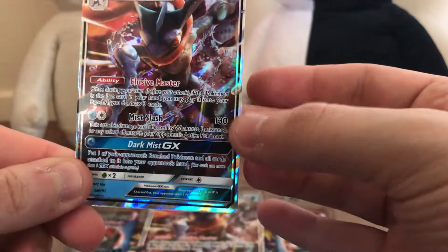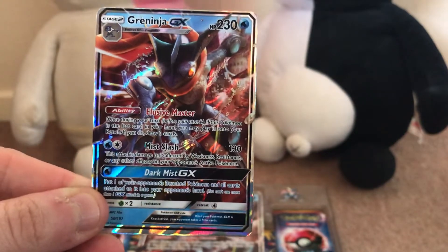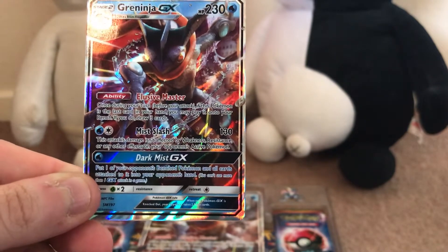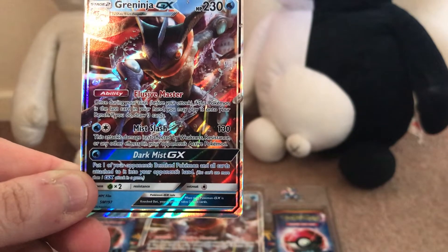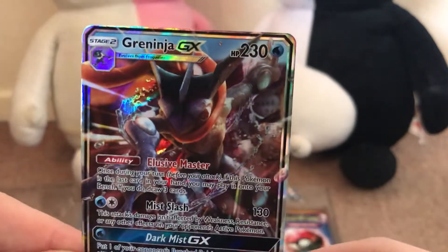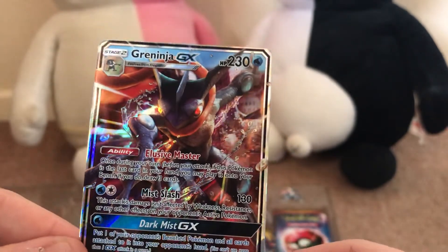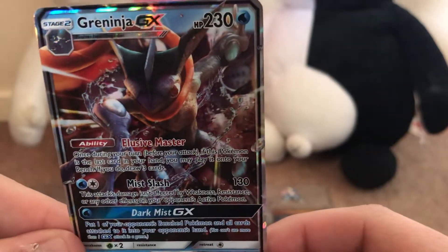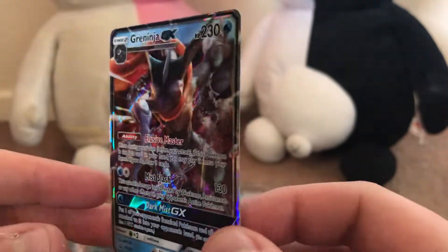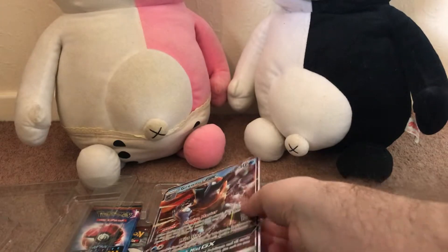Mist Slash — this attack isn't affected by weakness, resistance or any other effects of an active Pokemon. That's remarkably powerful. Dark Mist GX — put one of your opponent's bench Pokemon and all the cards attached to it into your opponent's hand. So in other words, this card is an absolute beast. The actual design of it is based on the realistic designs from the Detective Pikachu movie, which is coming out in May. I actually think all the Pokemon look really good.